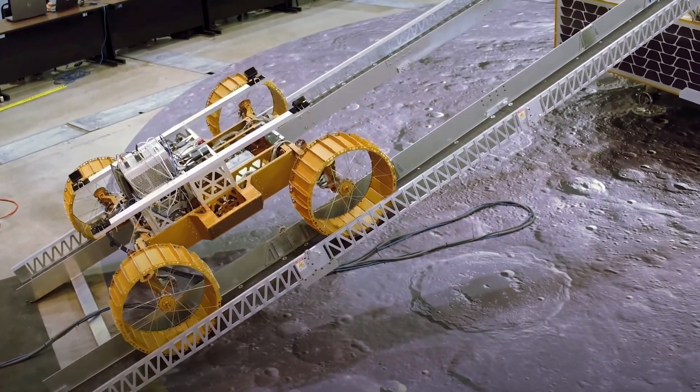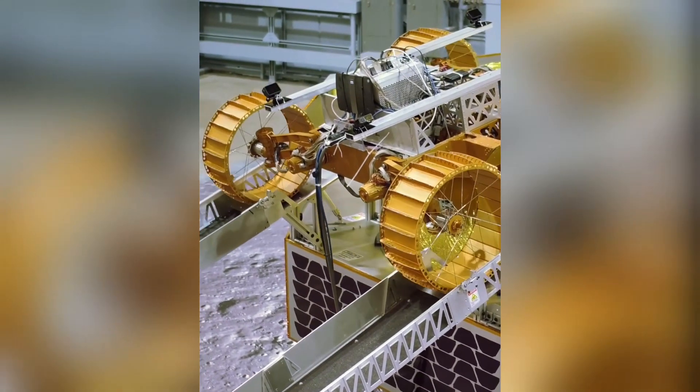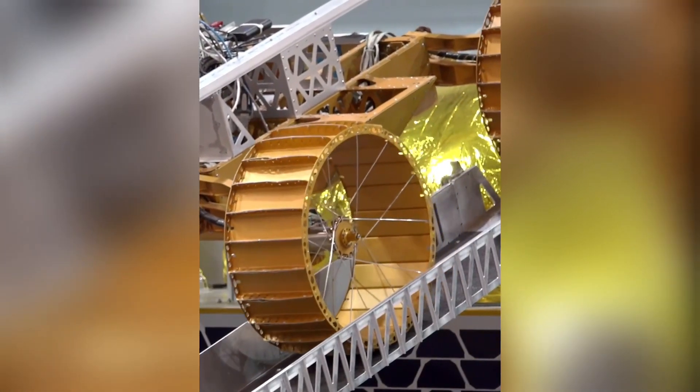Here's what the VIPER looks like. NASA will use the rover data to show where the moon's ice is most likely to be found and easiest to access. This will make VIPER the first ever resource mapping mission on another celestial body.